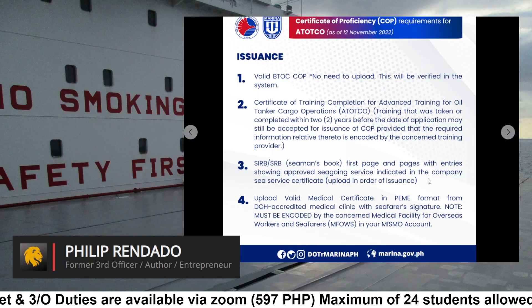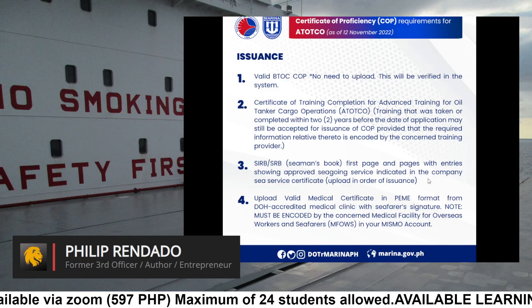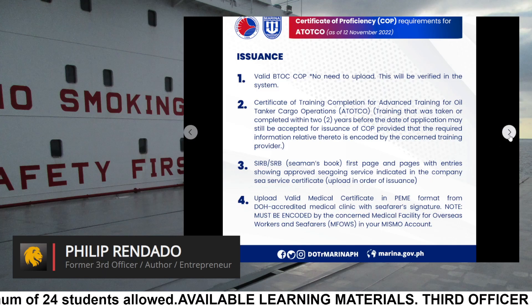Requirement 3: SIRB/SRB Seaman's Book — first page and pages with entries showing approved seagoing service indicated in the Company's Service Certificate. Upload in order of issuance.